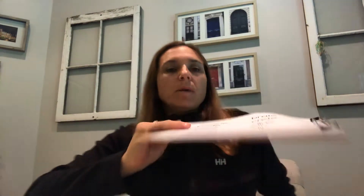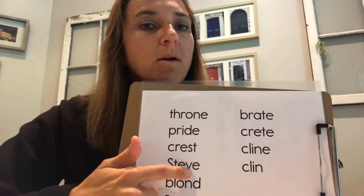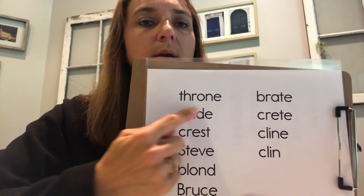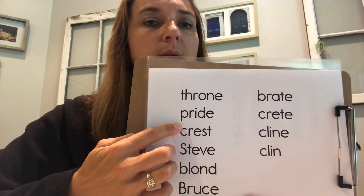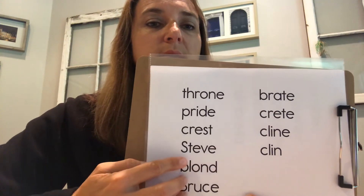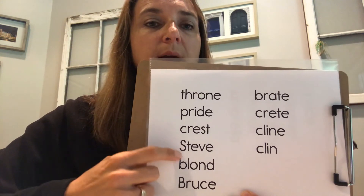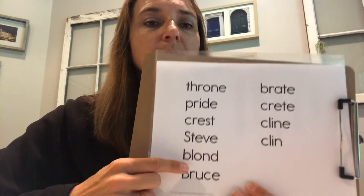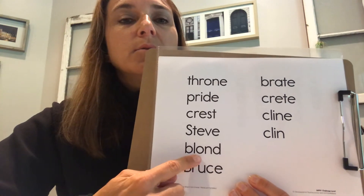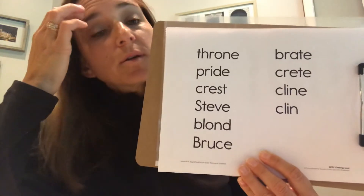Let's go ahead and read our list. Remember all that we've been practicing — where the vowels are, are they going to be long or short? Get your brain ready. Read: Throne. Read: Pride. Read: Crest. Read: Steve — this is a proper noun, that's why it's capitalized. Someone's name, proper noun, capitalized — it's important. Read: Blonde. Read: Bruce — another proper noun. Good job.